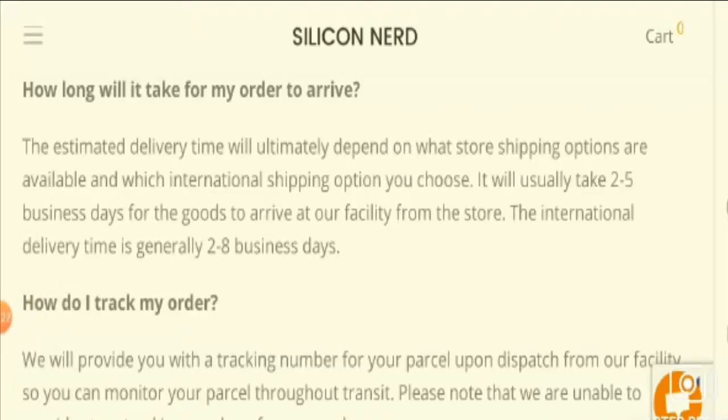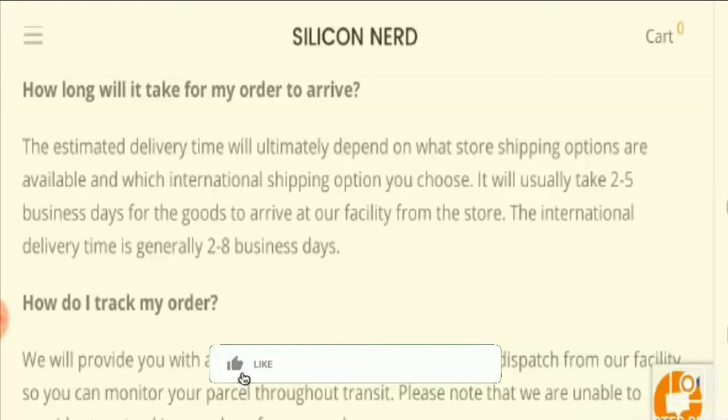The international delivery time is generally two to eight business days. So that was the shipping information.